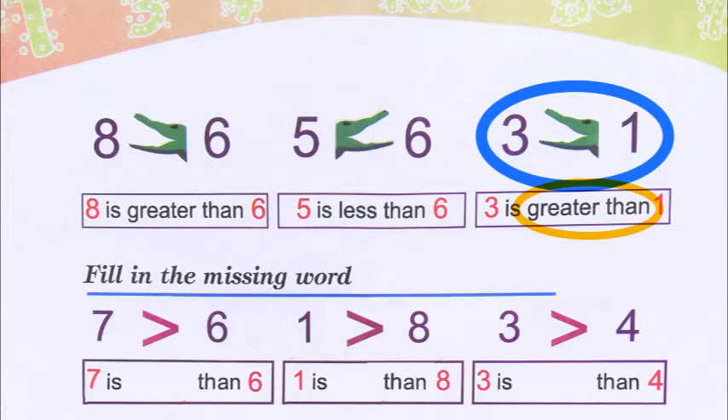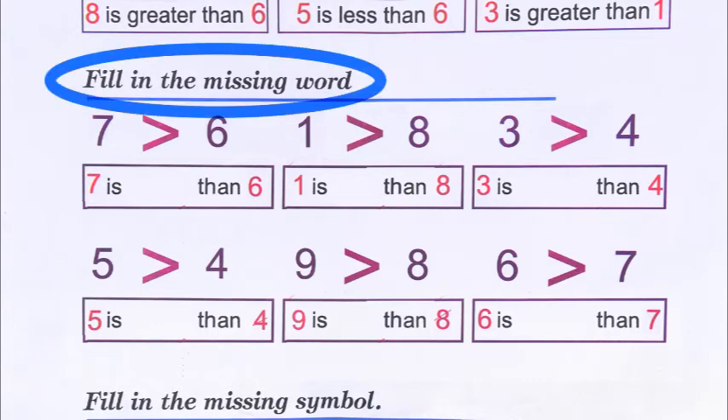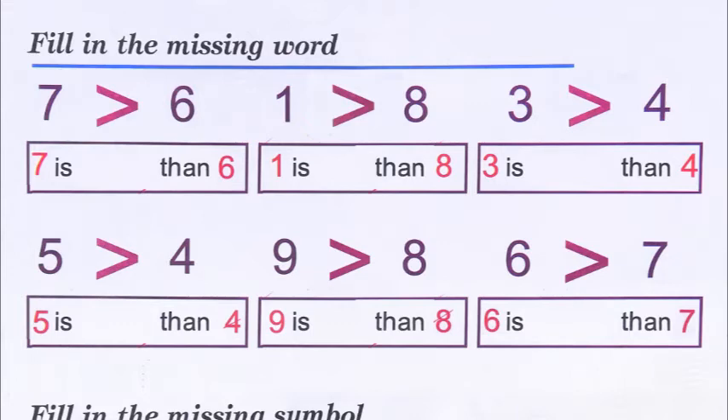This is the lesson — always remember the crocodile's mouth is open towards the bigger number. Now they want us to fill in the missing word. They have done the sums for us. Seven and six: the crocodile's mouth is open towards seven, so seven is greater than six — we fill in 'greater.' Then one and eight.